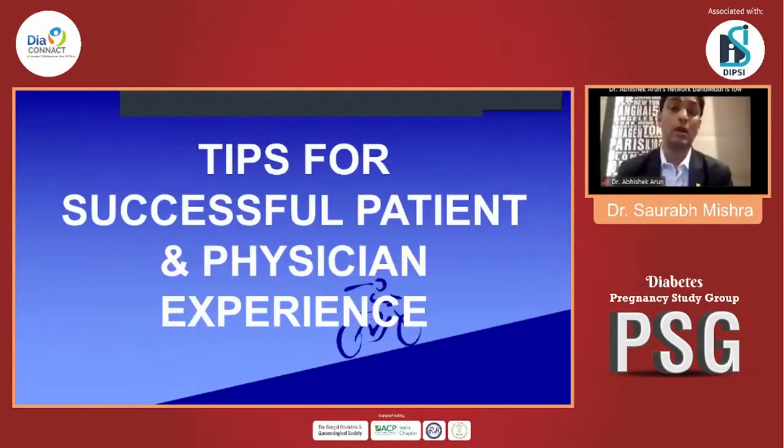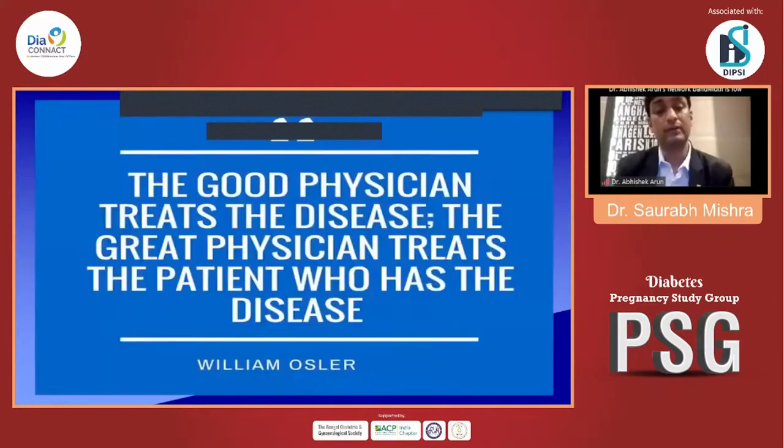The tips for successful patient and physician experience is the basic call of the day. The good physician treats the disease, and the great physician treats the patient who has the disease. These are important lines we should keep in mind.